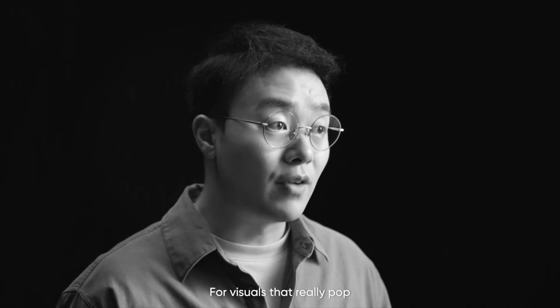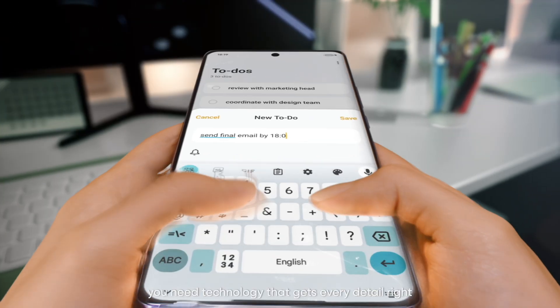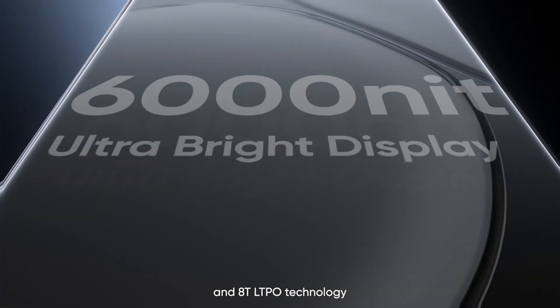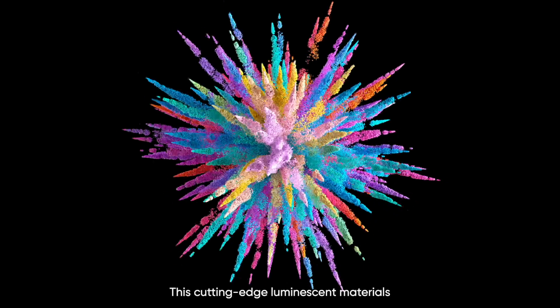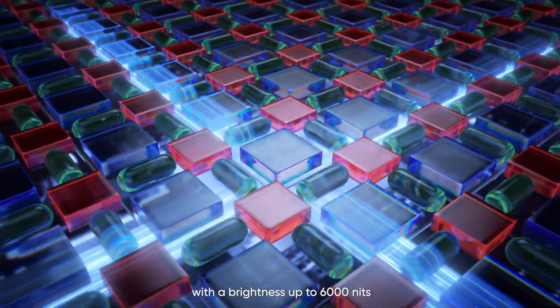A good display experience begins with brightness for visuals that really pop. You need technology that gets every detail right, down to each individual pixel. We've engineered the GT6 series using state-of-the-art luminescent materials and LTPO technology, allowing us to bring max brightness and efficiency for an ultra-smooth display experience. These cutting-edge luminescent materials set a new record for smartphone peak brightness, with brightness up to 6000 nits.